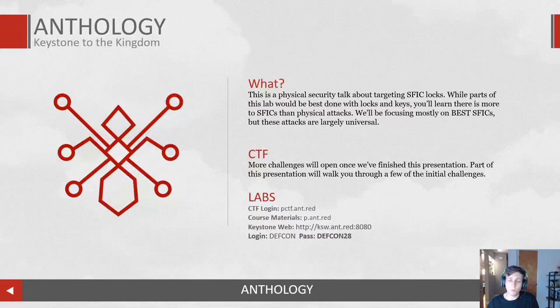So this is Anthology — a collection of talks that I'm giving at DEFCON and, hopefully, other conferences in years to come. This is just how I organize my talks, all under this Anthology brand. On the left-hand side you've got a little picture of an ant — kind of like a circuit board. That's just my little Anthology symbol.